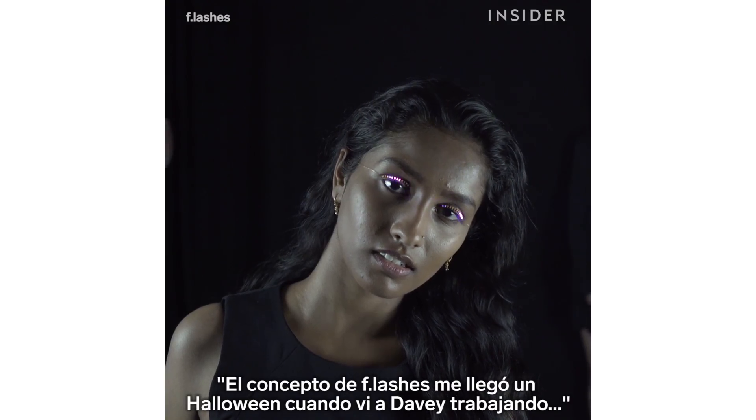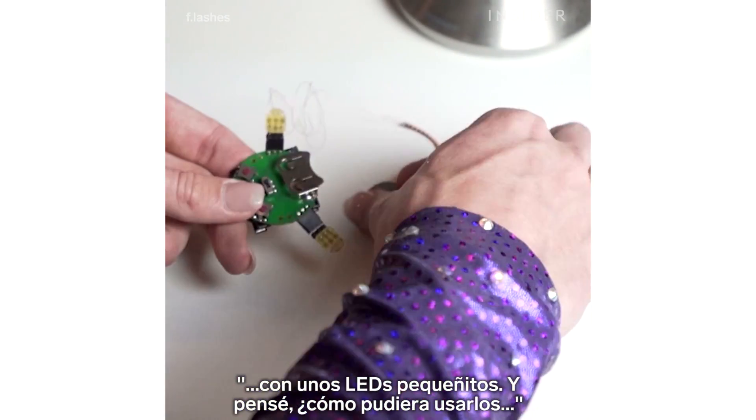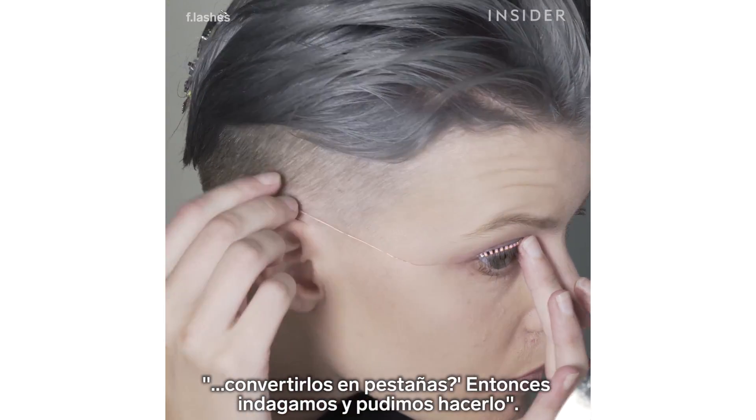The concept for Flashes came on Halloween when I saw Davey working with some tiny little LEDs. I thought, how could I use them in my Halloween costume? So I asked Davey, can we make them into eyelashes? We did some research and we actually were able to make it.